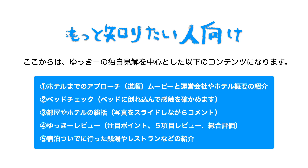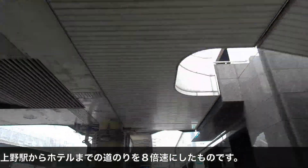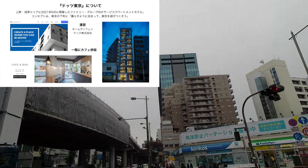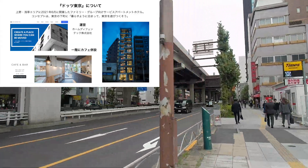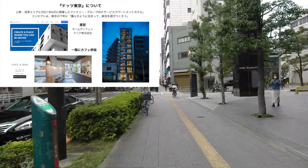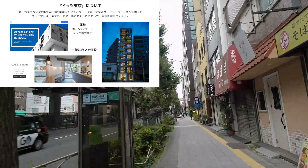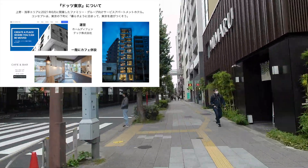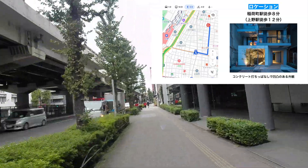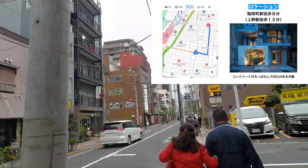ドッツ東京は2021年6月に上の浅草エリアに新規に開業したサービスアパートメントタイプのファミリーグループ向けのホテルになっています。コンセプトは東京の下町に暮らすように泊まって東京遊び尽くそうという感じです。フロアを重層構造にしたりテラスがあったりとちょっと遊び心が含まれた感じになっています。最寄り駅は銀座線の稲荷町駅で、そこから徒歩8分ぐらいです。上野駅から歩くと12〜3分はかかるかなという感じですね。